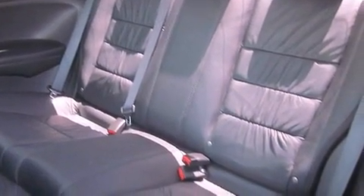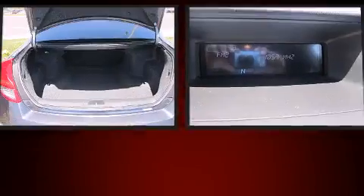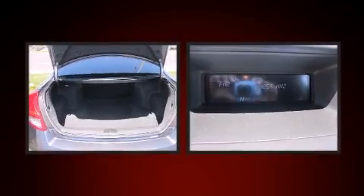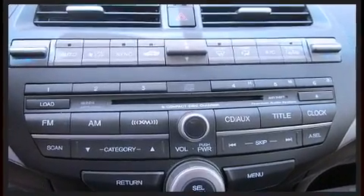All of the premium features expected of a Honda are offered, including heated seats, heated door mirrors, and more. Features such as automatic climate control and leather upholstery prove that economical transportation does not need to be sparsely equipped.